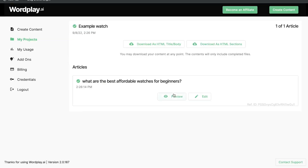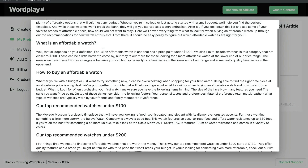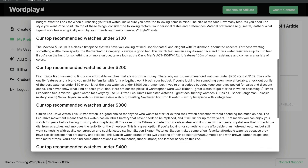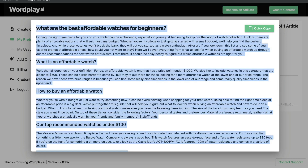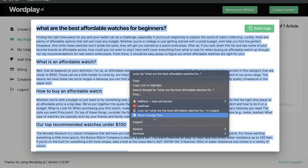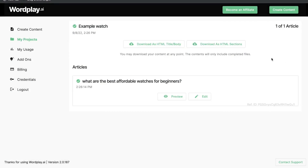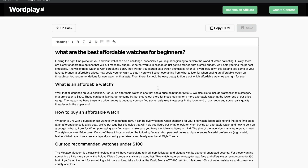Let's take a look at the blog post we got back from wordplay.ai. The article covers: what are the best affordable watches for beginners, what is an affordable watch, how to buy an affordable watch, top recommended watches under $100, $200, $300, and $400, and finally wrapping up with whether an affordable watch is right for you. Pretty decent blog post at a quick glance — about 1,100 words from wordplay.ai. You can hit edit to modify the post. I'd give this about a 7 out of 10 in terms of quantity and quality.